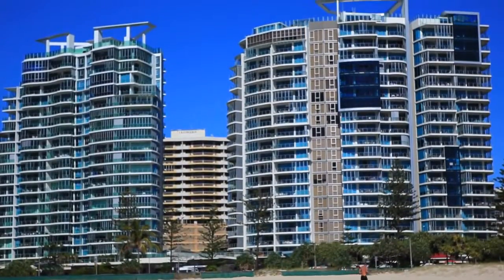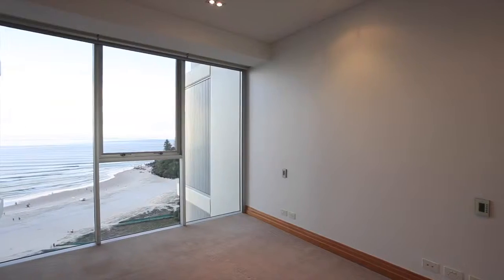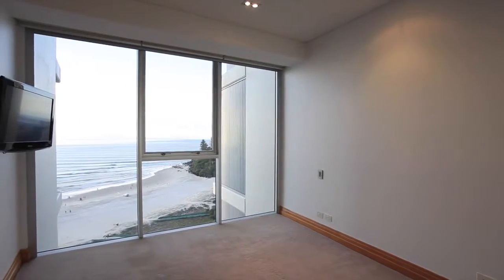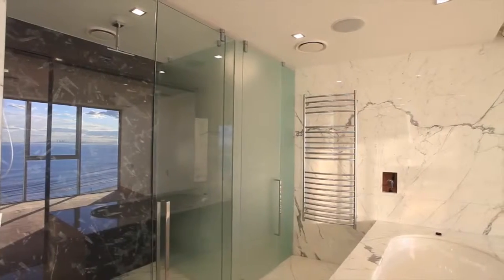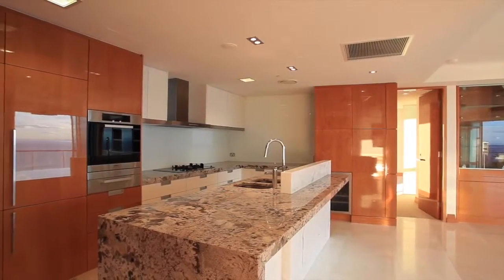On the 15th floor of Coolangatta's prestigious high-rise Reflection Tower 2, spanning over 219 square metres of pure luxury, Skyhome 1505 presents exquisite rare marble and timber features.